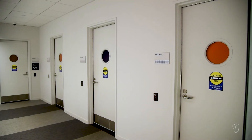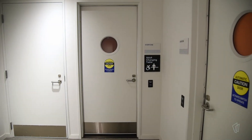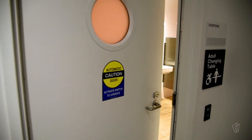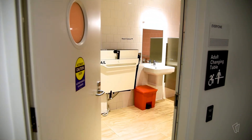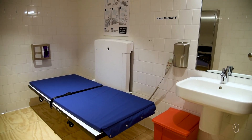Right next to our cafe we have restrooms that are available to anyone. They're all accessible, including features like automatic door openers, and one of the restrooms has an adult changing table — we were really trying to make sure that everyone feels welcome and can use the facilities as needed.